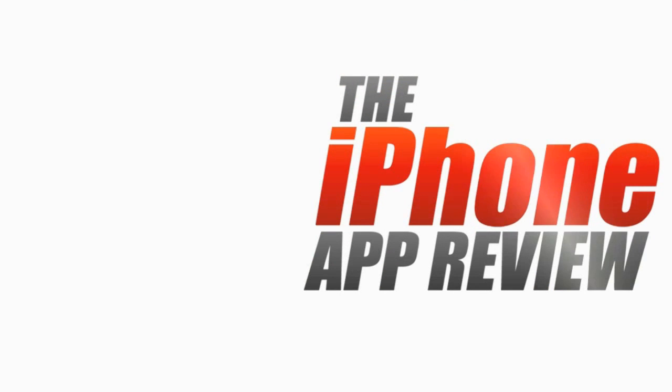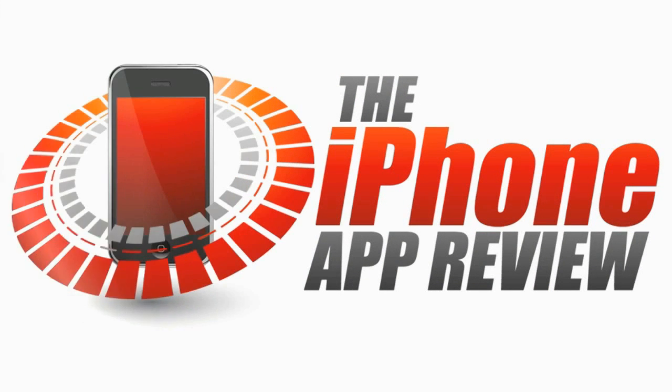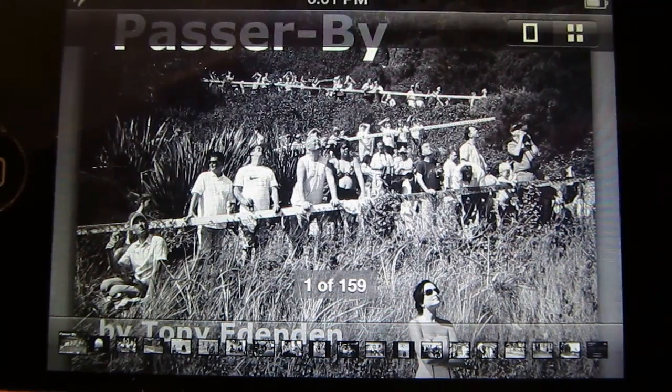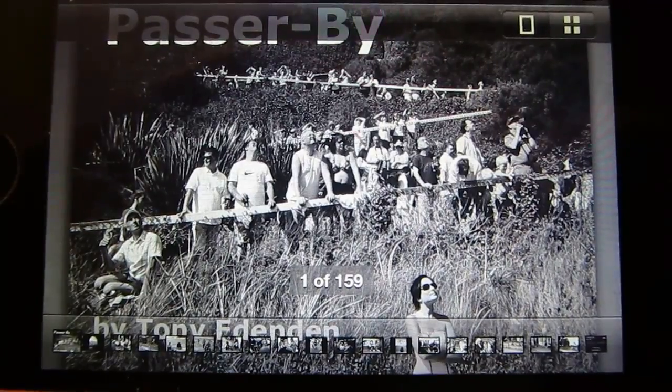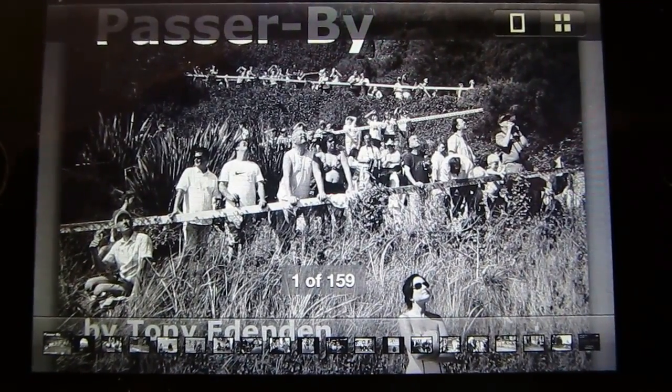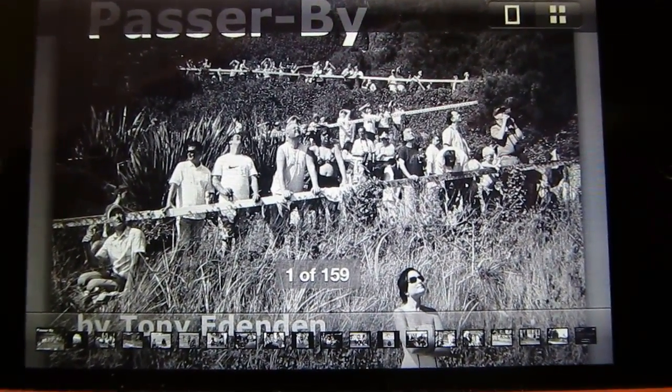This video app review is brought to you by iPhoneAppReview.com. Hello everyone, this is Phillip Chan for the iPhone App Review. Today we are going to take a look at an app called Passerby by Tony Edenden.